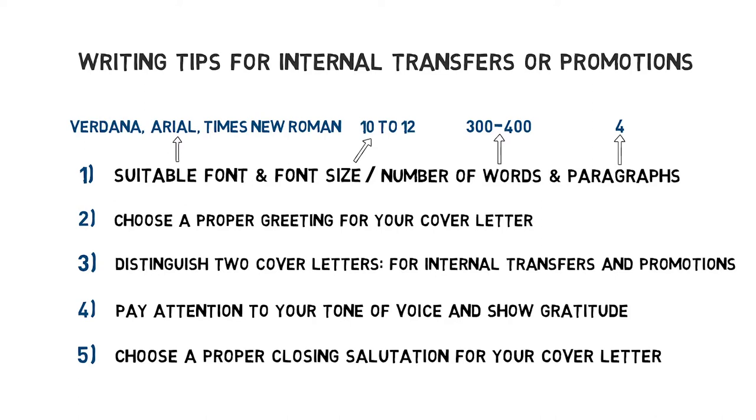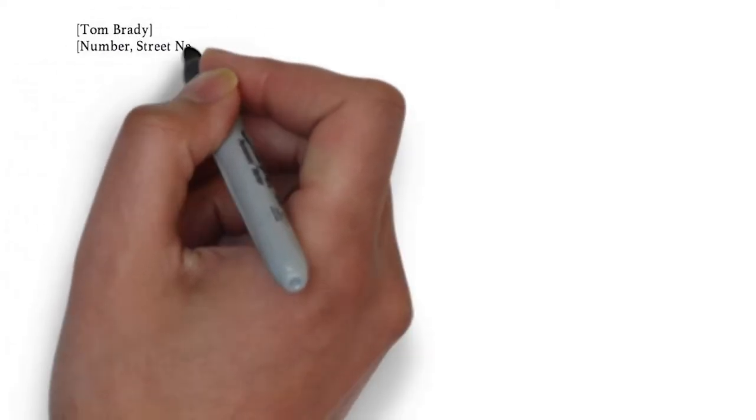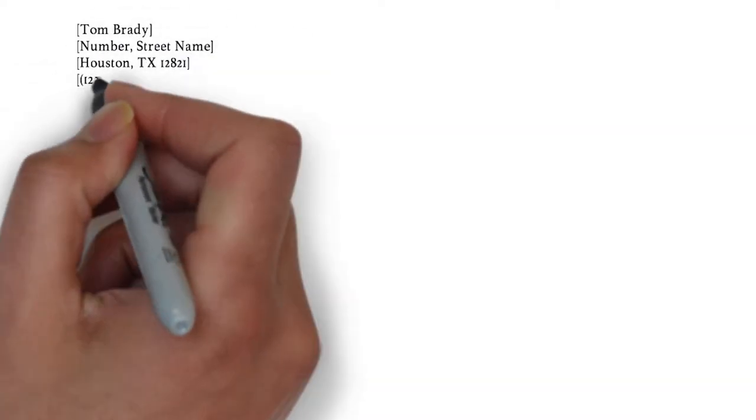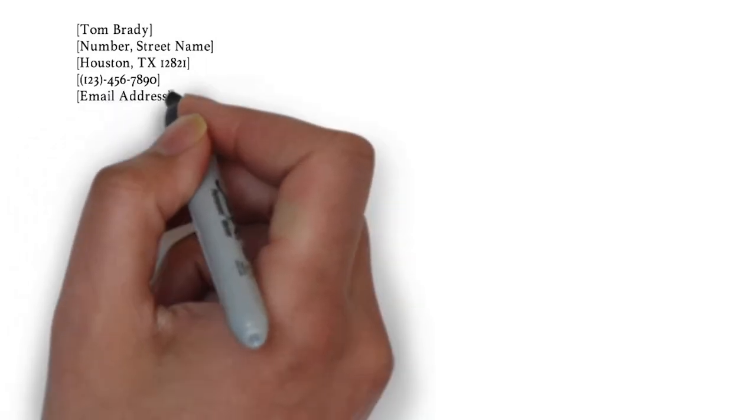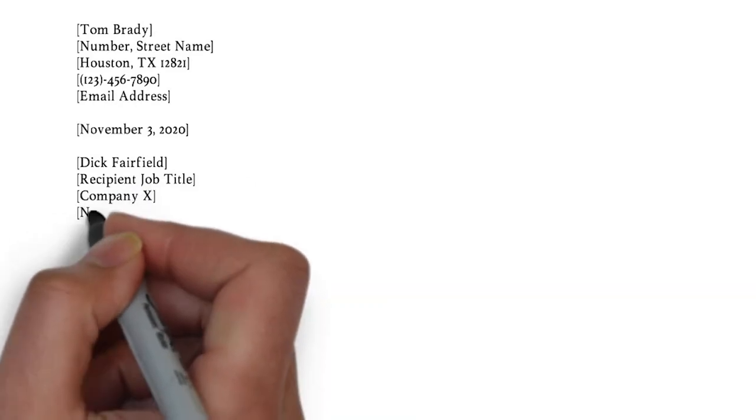Alright, that's it for the most important writing tips. Next up I want to start writing the cover letter for an internal transfer. For an internal transfer you need to list your contact information on the left side. Underneath, with white lines in between, we put the date and then the reader's name and job title followed by the company's information.